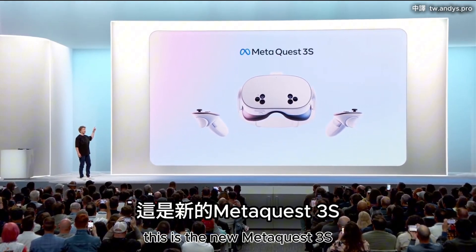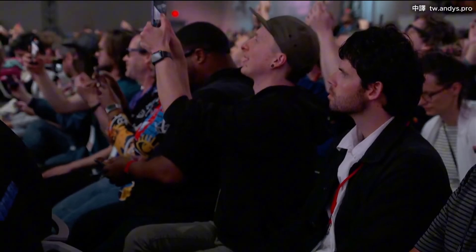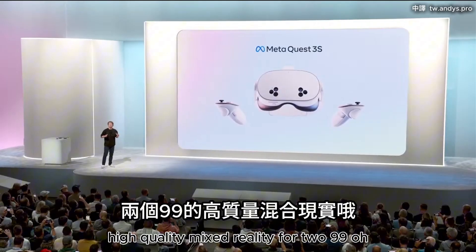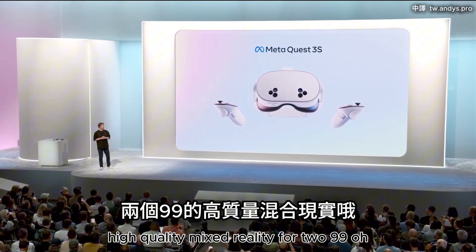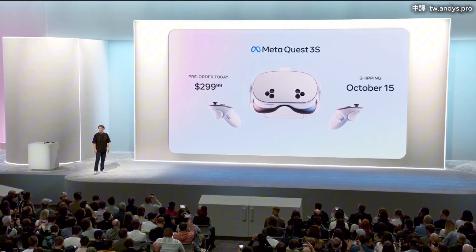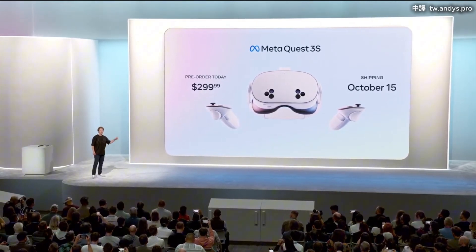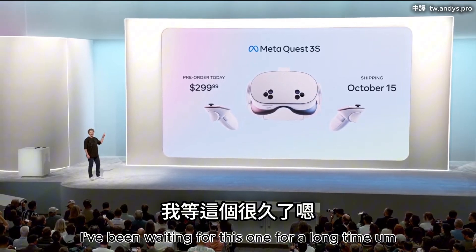This is the new Meta Quest 3S. High quality mixed reality for $299. Hell yeah. I've been waiting for this one for a long time.